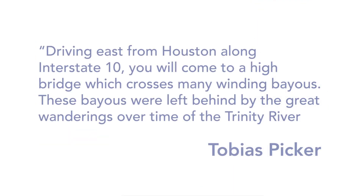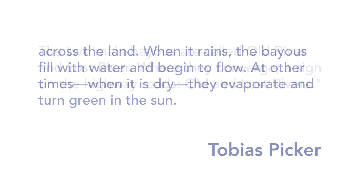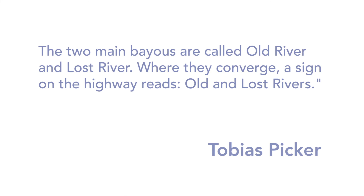The concert opens with a piece by American composer Tobias Picker, which he wrote in 1986 for the Houston Symphony. He describes the inspiration for the piece in this way: driving east from Houston along Interstate 10, you will come to a high bridge which crosses many winding bayous. These bayous were left behind by the great wanderings over time of the Trinity River across the land. When it rains, the bayous fill with water and begin to flow. At other times, when it is dry, they evaporate and turn green in the sun. The two main bayous are called Old River and Lost River, where they converge a sign on the highway reads, Old and Lost Rivers.